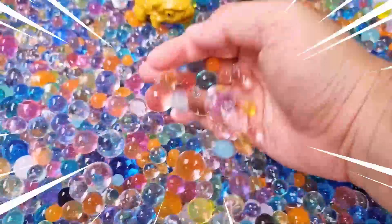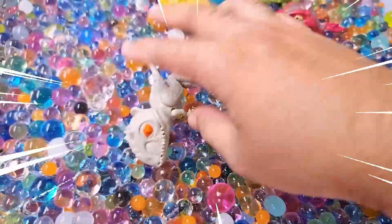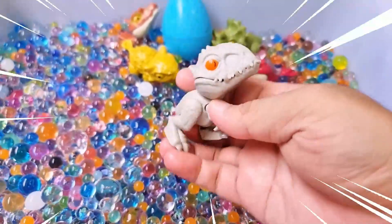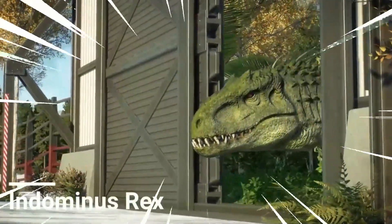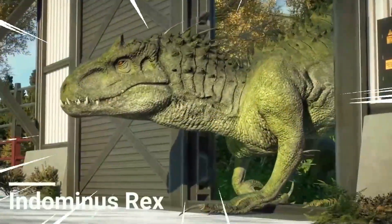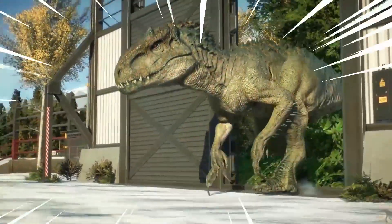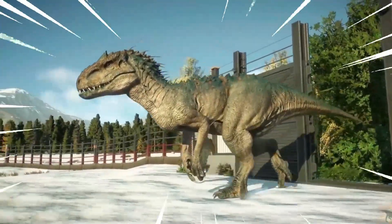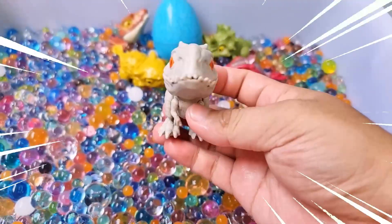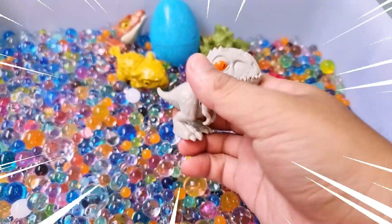Let's go find one more dinosaur! Wow, amazing! The Indominus Rex is a fearsome dinosaur species known for its immense size and ferocious nature. It is a hybrid dinosaur created in the lab, combining the genetic traits of various species. With sharp serrated teeth, massive claws, and powerful limbs, it is a relentless predator. Its scaly reptilian skin provides excellent camouflage.